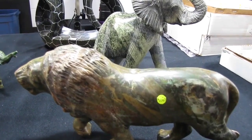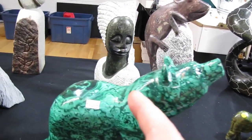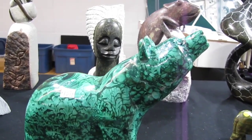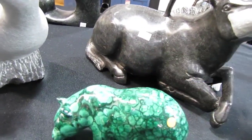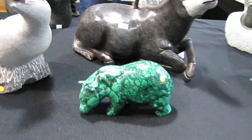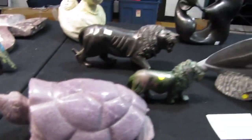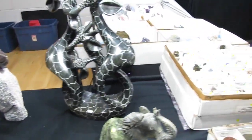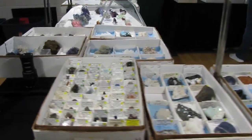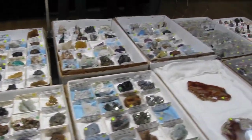Look at these amazing animal carvings. I love this elephant. That is a bear made out of malachite — look at that. Very cool stuff — look at this turtle. I've got his card, so you'll know how to contact him if you see anything you really like. He's got beautiful mineral specimens. Patchy agate — that's really pretty.